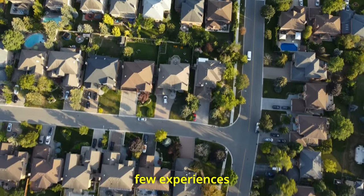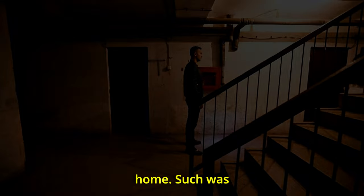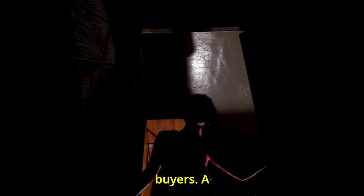In the world of home ownership, few experiences can match the shock of finding hidden defects in one's new home. Such was the case for a couple who purchased a quaint 1930s stick and frame house in Florida. Having stood vacant for a year prior to purchase, the home hid something from all prospective buyers.